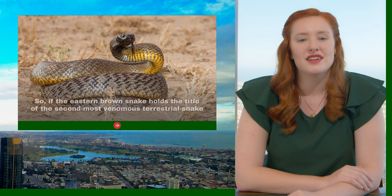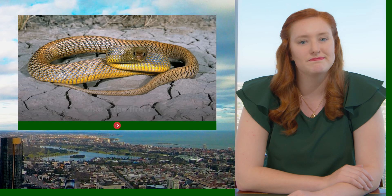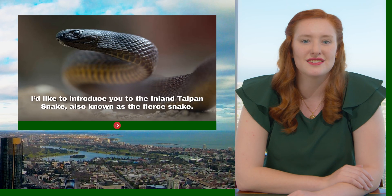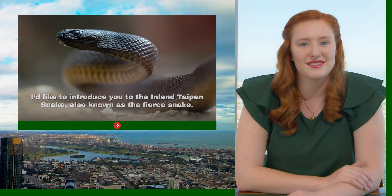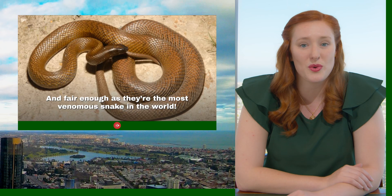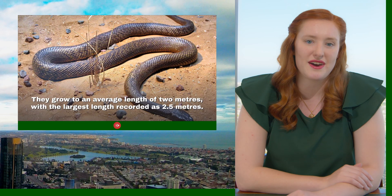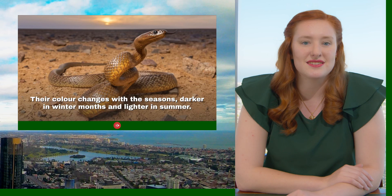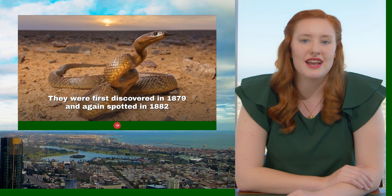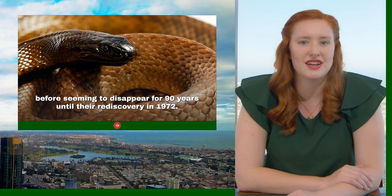If the eastern brown snake holds the title for second most venomous terrestrial snake, what's the first? I'd like to introduce you to the inland Taipan snake, also known as the fierce snake — they are the most venomous snake in the world. They grow to an average length of 2 metres, with the largest recorded at 2.5 metres. Their colour changes with the season, dark in the winter months and light in the summer. They were first discovered in 1879, again spotted in 1882, before seeming to disappear for 90 years, until they were rediscovered in 1972.